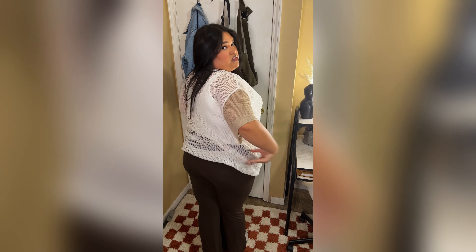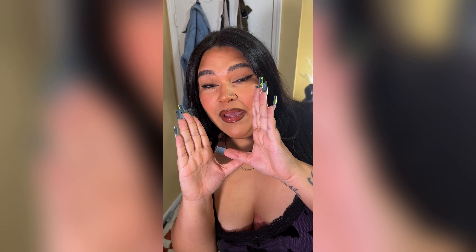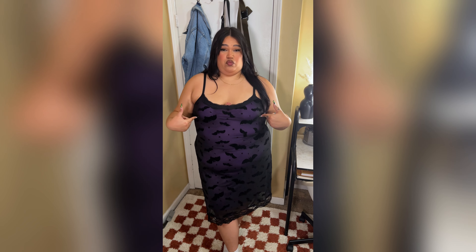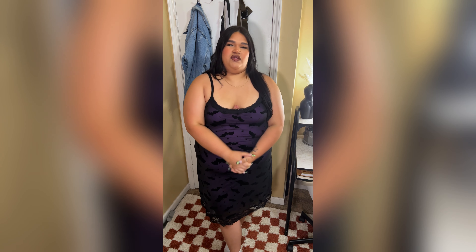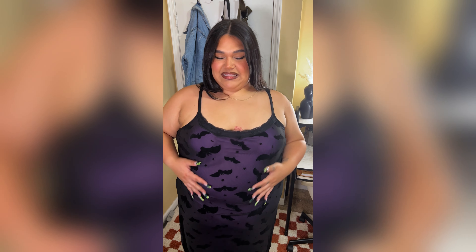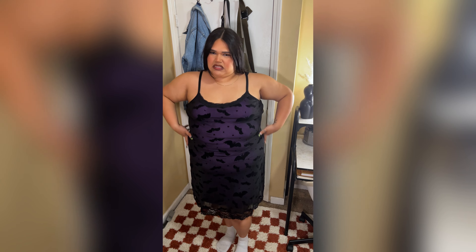This is where my spooky babes are at, because who said spooky can't be sexy? This is supposed to be a nightgown, but if you don't think I'm wearing this out the house, you've got me wrong. It does have a slip and it's connected — the slip dress that is purple underneath with little felt bats, moons, and stars. That's so cute!